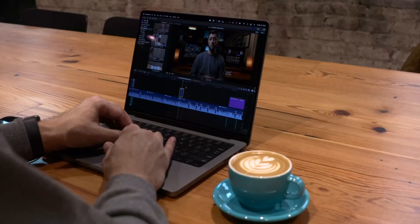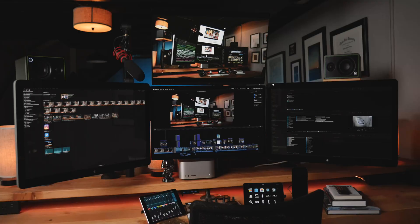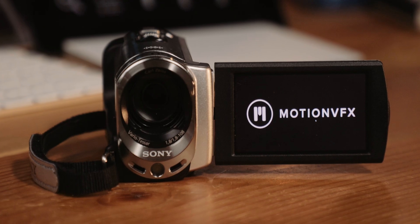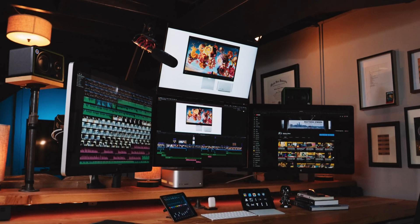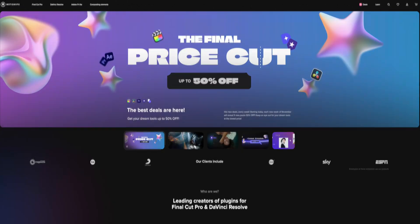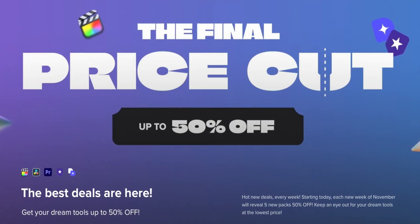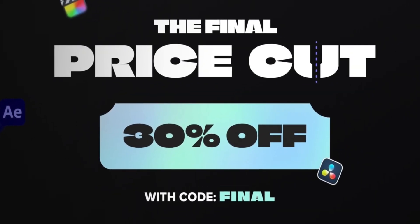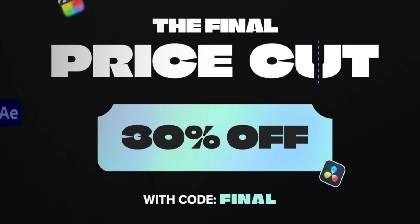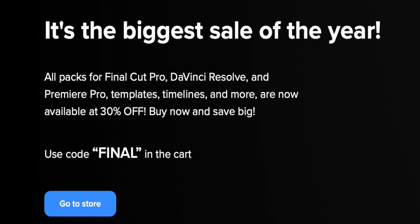I use effects plugins in almost every single video I make, and my go-to source for plugins that help me make tutorials, give my footage a VHS camcorder vibe, or allow me to use animated call-outs in my desk tour videos is without question MotionVFX. If you're a Final Cut Pro editor who relies on effects plugins like I do, this is the time of year you wait for. MotionVFX's Black Friday sale is up, and they are running a 30% off site-wide sale. Just use the code FINAL at checkout, and it'll apply to pretty much every plugin, template, and tool they offer, unless it's already discounted.